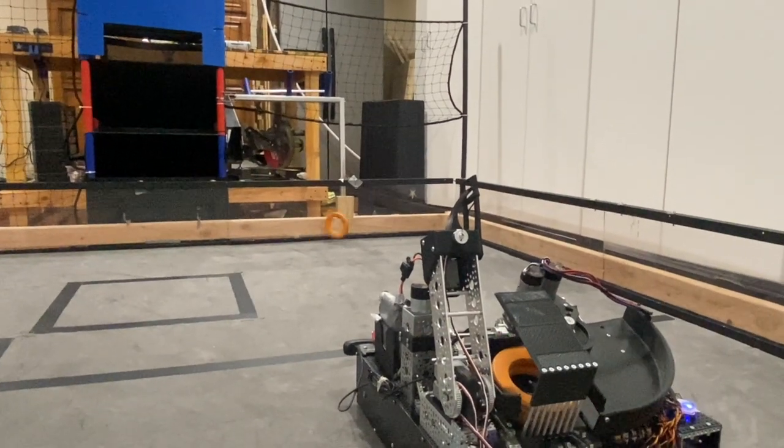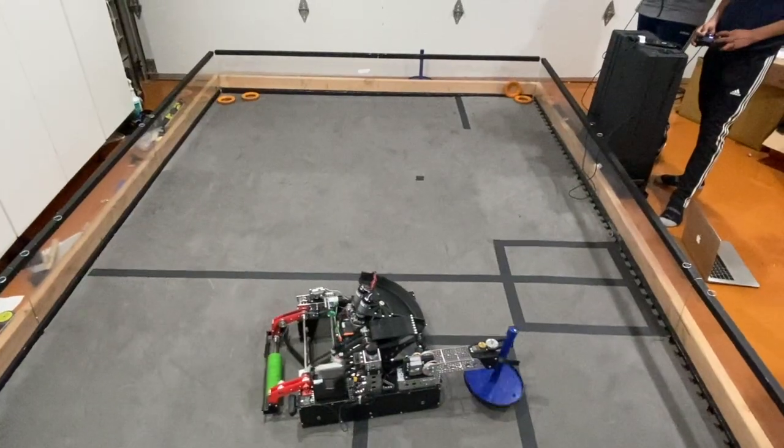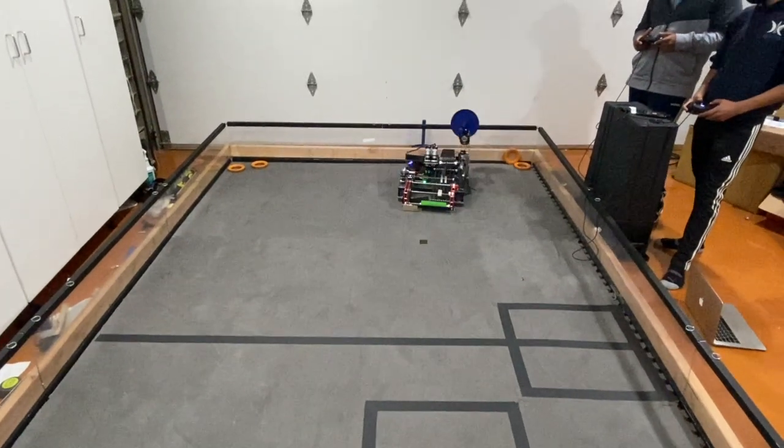Here we have automated our entire PowerShot process so that there is no room for the drivers to make mistakes. And lastly, here is the driver dropping the wobble goal, and through a multi-step algorithm, we minimize the number of buttons that the driver has to use.